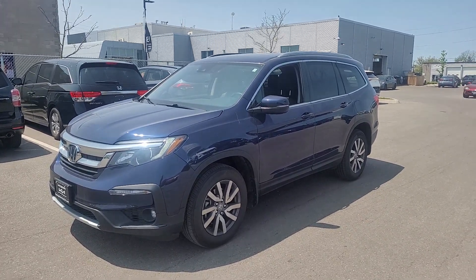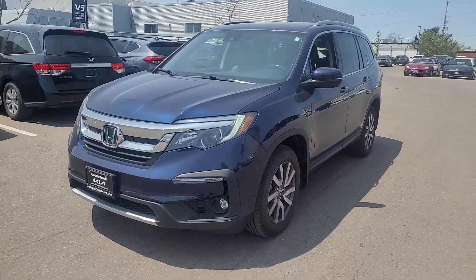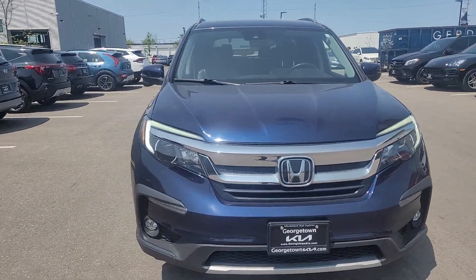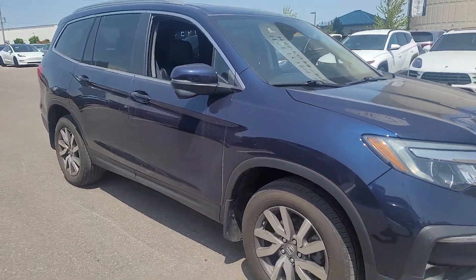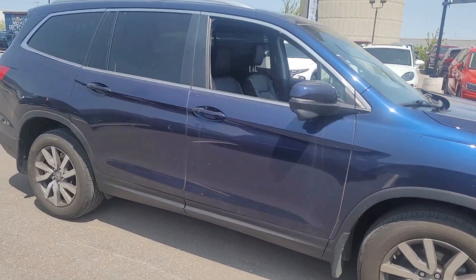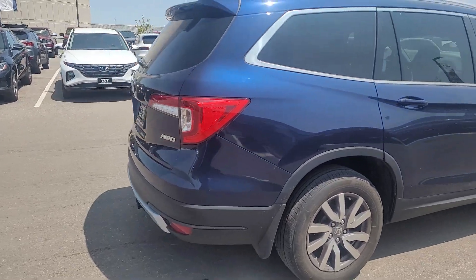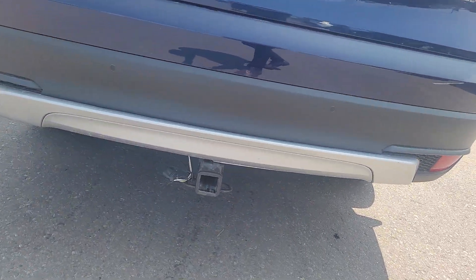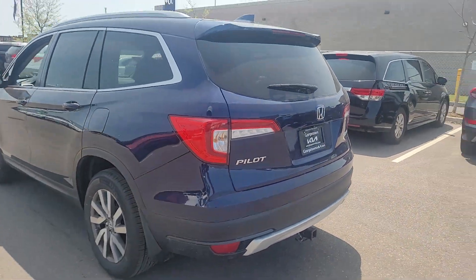Hey Ian, it's Marcus here at Georgetown Kia. Just thought I'd do a quick video for you on the 2021 Pilot — it could use a wash, but overall it's in great shape. It's a 2021 with just over 30k on it, very well equipped as well. It does have the trailer hitch with a four-pin connector; there is no receiver with it, but that is easily attainable.